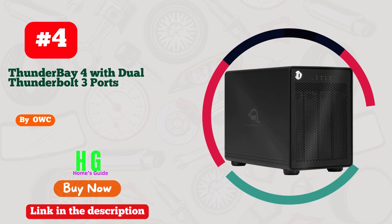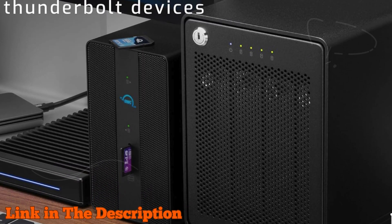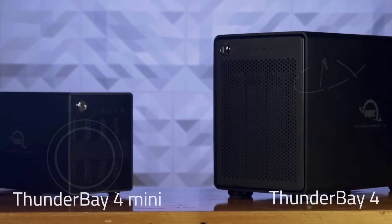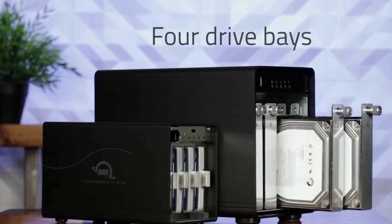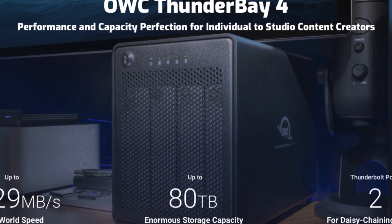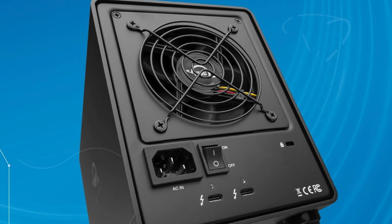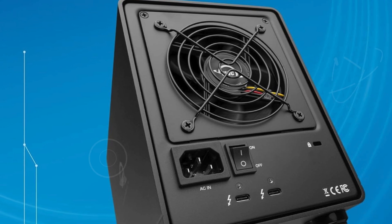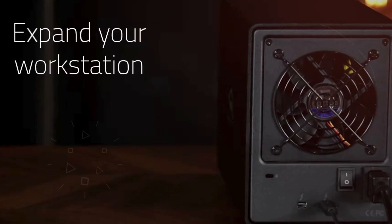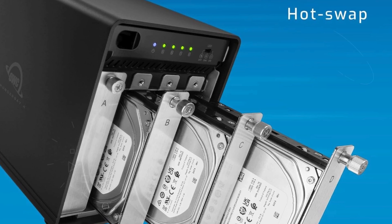Number 4. The OWC Thunder Bay 4 is a premium 4-drive SSD storage solution engineered for professionals who demand top-tier performance and reliability. Equipped with dual Thunderbolt 3 ports, it delivers a blazing-fast data transfer rate of up to 1,527 MB per second sustained performance, making it perfect for handling large files, complex video editing tasks, and high-speed data backups. The Thunder Bay 4 is designed to work seamlessly with both 3.5-inch and 2.5-inch drives with no adapter necessary, providing flexibility to use your preferred drive types. Its advanced intelligent drive monitoring system keeps you updated with real-time desktop and email notifications, ensuring you're always informed about your drive's health and status.